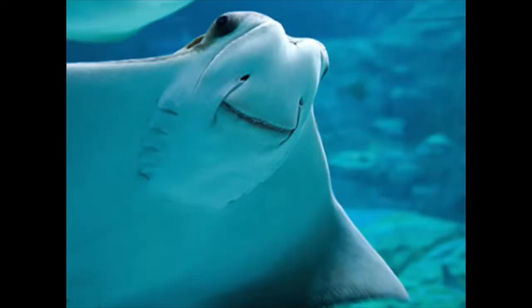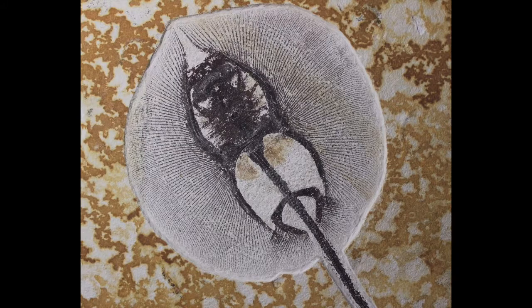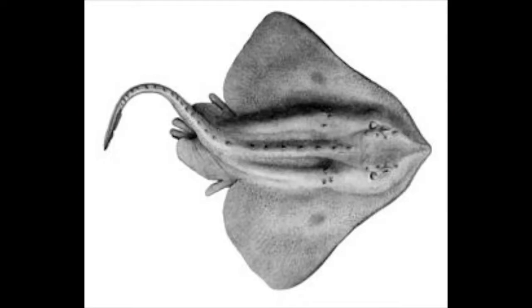Despite the odd shape and appearance of most of these animals, they are fish — cartilaginous fish to be exact. Like their relatives the sharks, batoids have skeletons made of cartilage, which means finding a whole fossil is pretty rare, because the skeleton doesn't preserve as well as bones do.